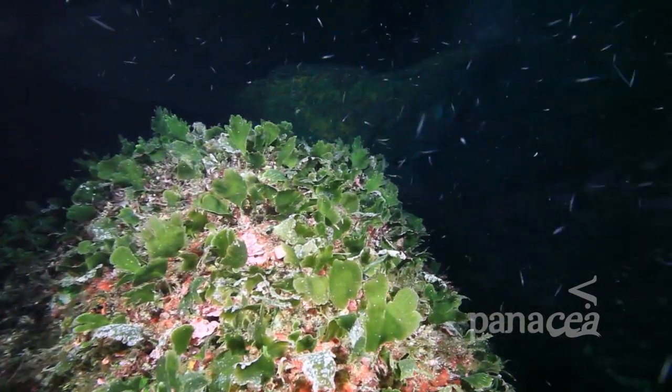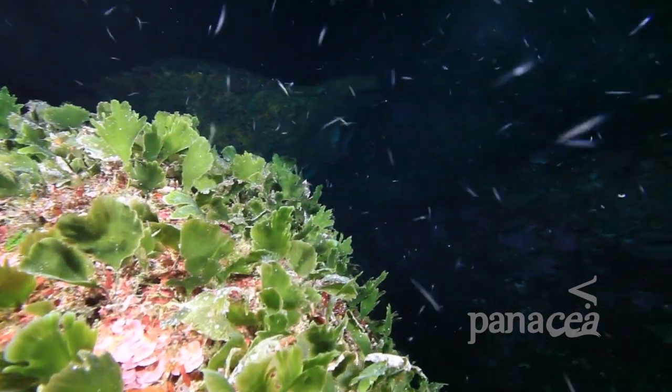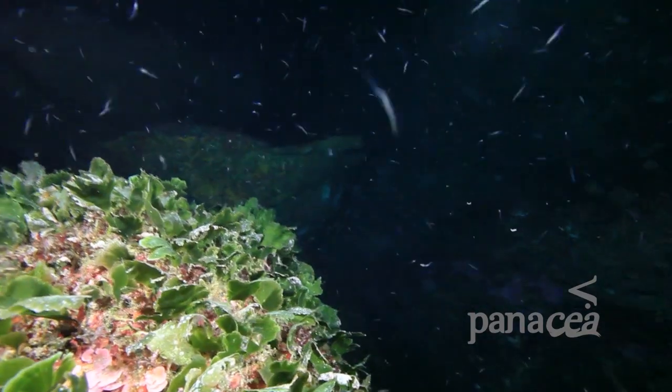Above this impressive reef of green algae, an extraordinary event is taking place — the daily upward migration of one of the most important life-bringers in oceans around the world: zooplankton, or small shrimp-like crustaceans.